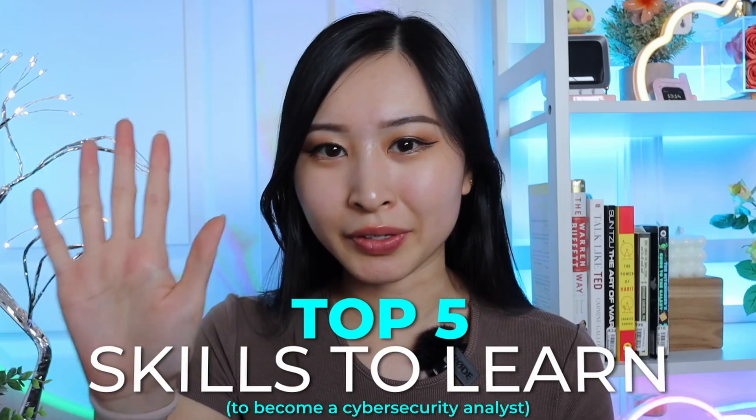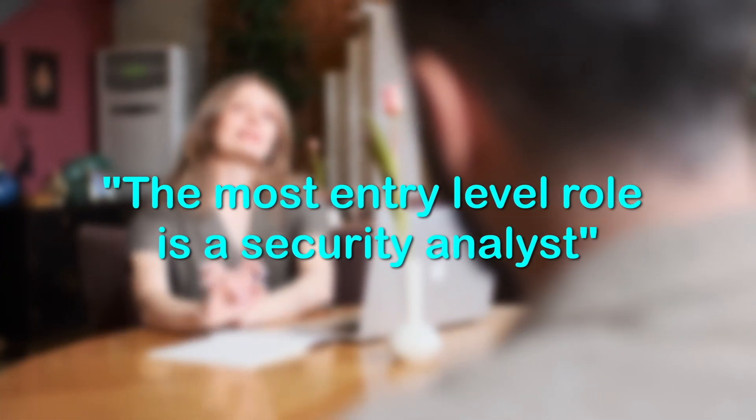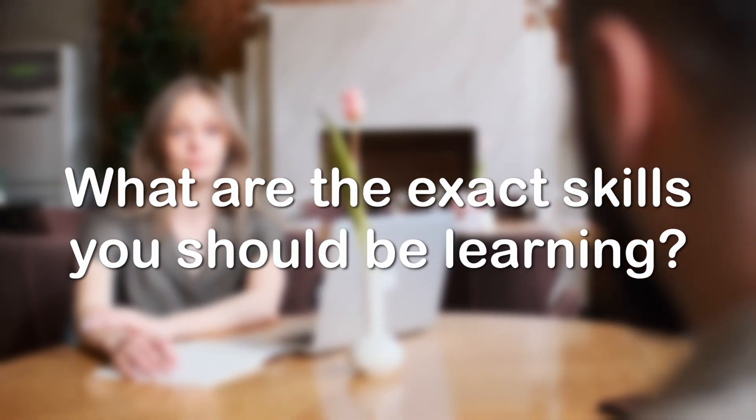These are the top five skills to learn to become a cybersecurity analyst. You've probably already heard that the most entry-level role in cybersecurity is a security analyst or an SOC analyst, but what are the exact skills that you should actually be focusing on learning to get onto your resume and get hired by employers?